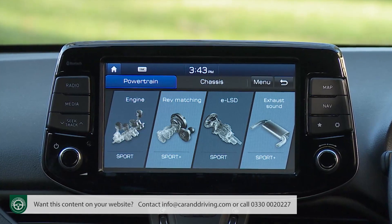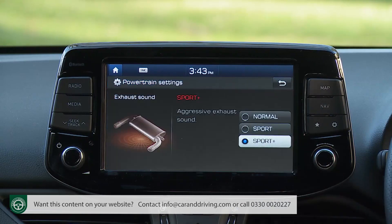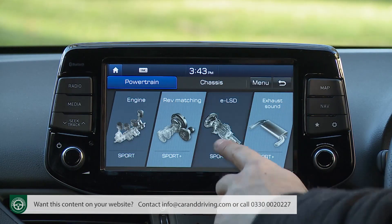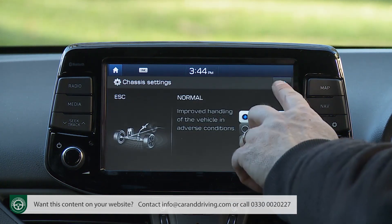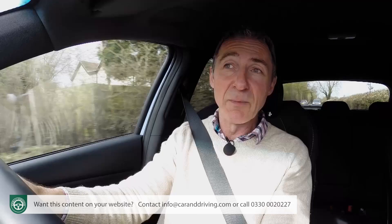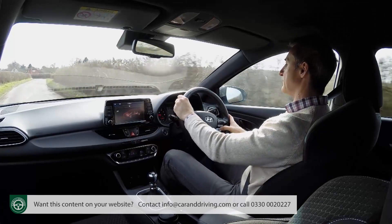There are two areas of N-Custom programmability: powertrain and chassis. With powertrain, you get normal, sport and sport plus options for the engine throttle response, the exhaust sound, and for that rev-matching system for gearbox downshifts. Plus you can set up the e-LSD diff in either normal or sport settings. In the chassis section, there are normal, sport and sport plus modes for the suspension and steering, plus normal, sport or completely off options for the ESC stability control. In all, there are 1,944 possible setup combinations, and they really do influence the handling and response of this car in a meaningful way. Dial down the suspension and steering to sport while going for the most aggressive sport plus engine and diff settings and you'll have hit the sweet spot.